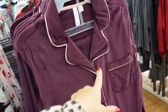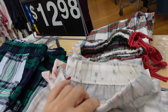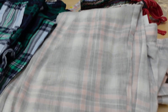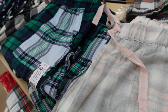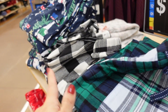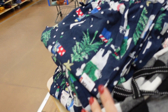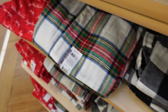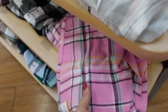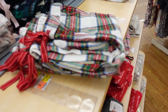Classic flannel pajama pants with elastic waistband, straight leg — super comfortable. Options include gray and pink plaid, blue plaid, black and white buffalo check, little polar bear, a scene, red, winter wonderland, tartan plaid, pink plaid, and cute little dogs. These are $12.98.